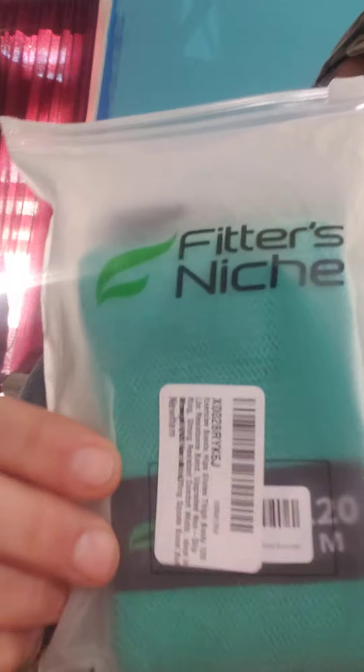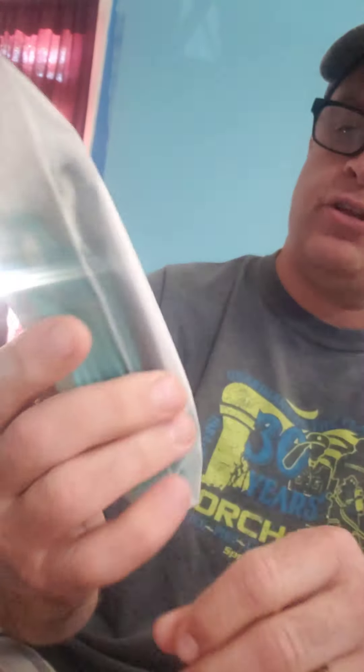Alright, this looks like a full box. Let's start off with gold and purple twine string. Next item we have is a Maxine 2020 calendar. I know it's old, but look at that — still wrapped up, brand new. Our brand new old calendar. Next item we have is Fitter's Niche exercise bands, brand new factory sealed. Most of the stuff you get out of these boxes is brand new. Well worth the money.